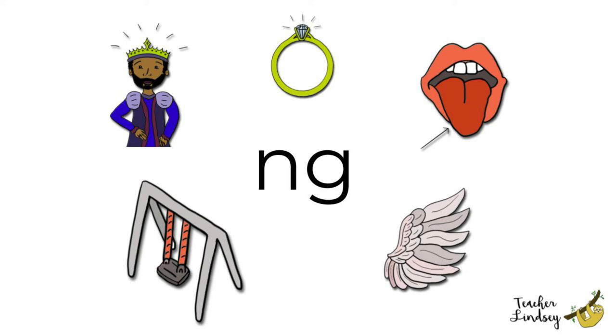Tongue, tongue. Can you stick out your tongue? King, king. What does the king have on his head? A crown. He has a crown on his head.